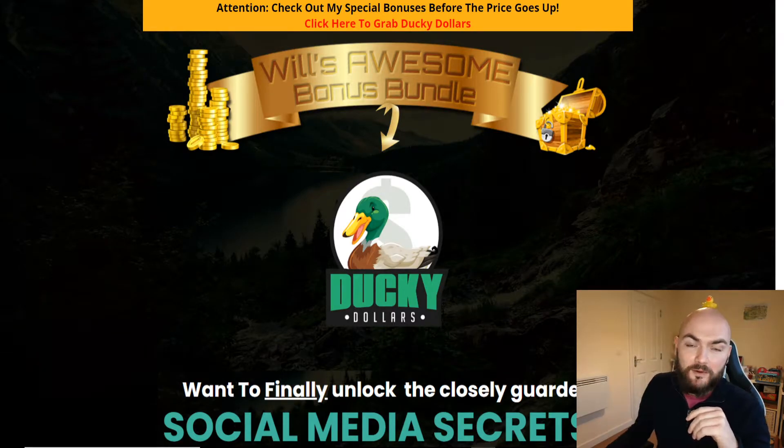Hi there guys, Will Stevens here back with a Ducky Dollars review. Do stick around to the end of my video and there will be my bonuses included at the bottom of the description. Don't forget to click through if you are interested in purchasing Ducky Dollars today.